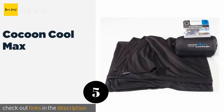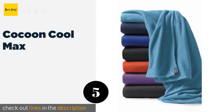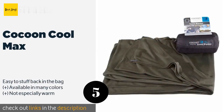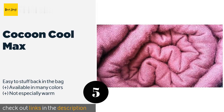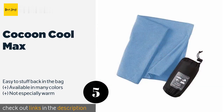The next product is the Cocoon Cool Max. Ideal for those who like to travel light but also stay covered, it is made from a breathable t-shirt type material that wicks away moisture and feels soft against your skin. When rolled up, it's barely larger than a soda can. This product is available on Amazon for $37.